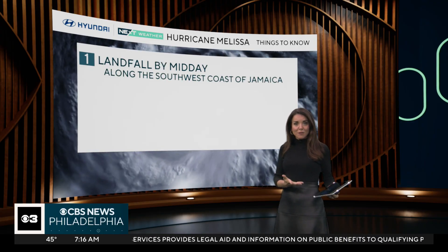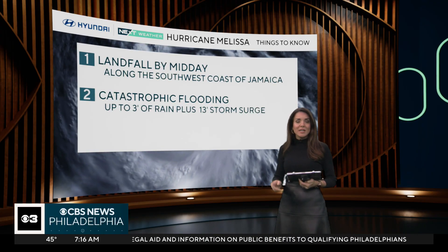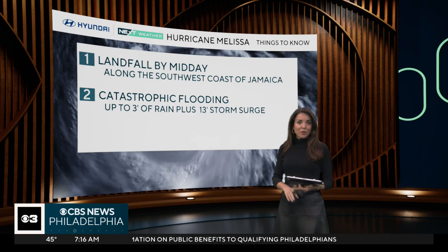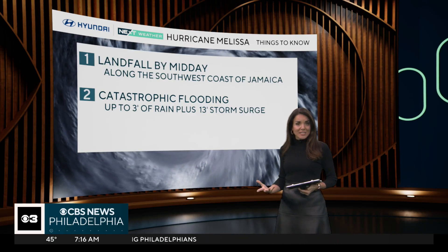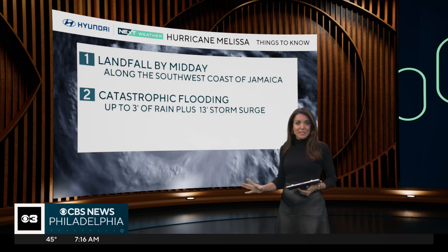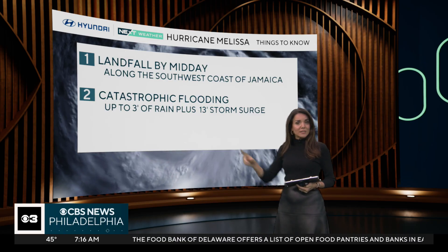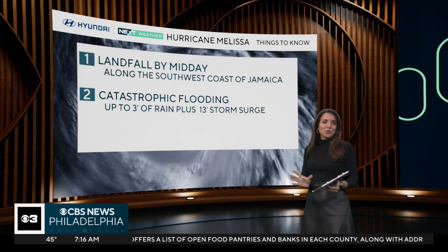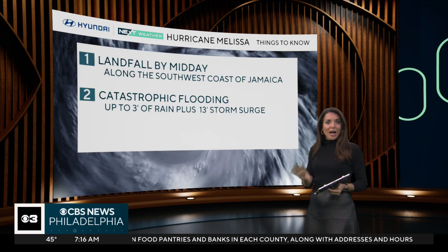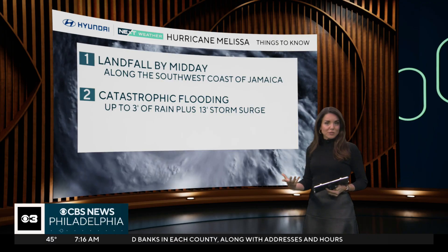Here's what you need to know: landfall by midday along the southwest coast, catastrophic flooding. We've already seen upwards of a foot of rain in some spots. We could see up to three feet of rain — not inches, feet — 36 plus inches in spots before all is said and done. Plus, where this makes landfall, basically north and east of the advancing eye wall, that's where you're going to see the worst of the storm surge.